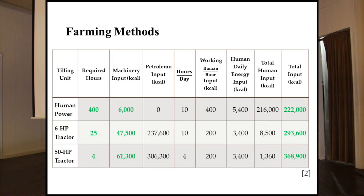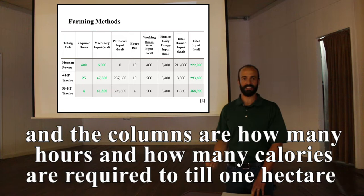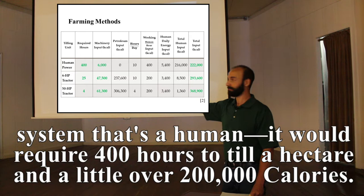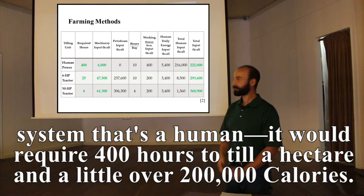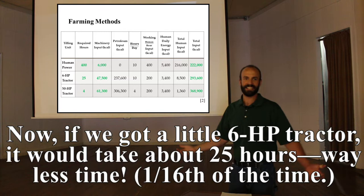Looking at different machines, the columns show how many hours and how many calories are required to till one hectare — about two football fields of area. For human power — a biomechanical system — it would require 400 hours to till a hectare and about 200,000 calories. A little 6-horsepower tractor would take about 25 hours — a sixteenth of the time — but about 70,000–80,000 calories.